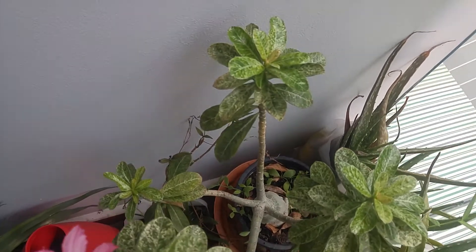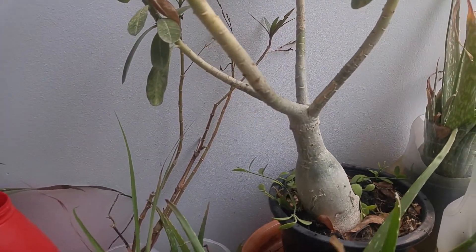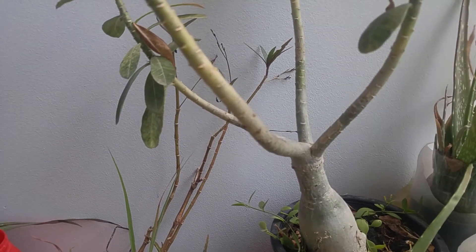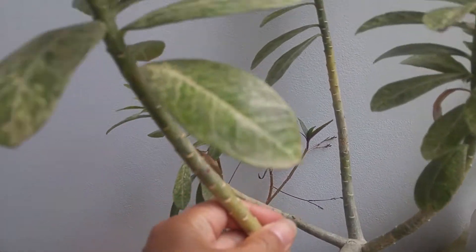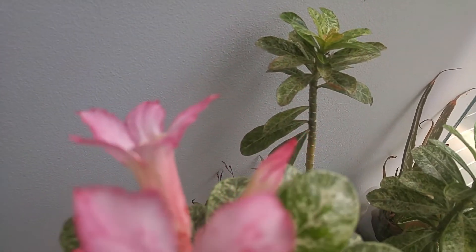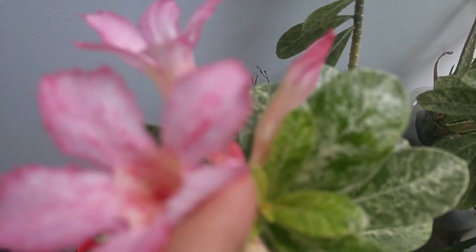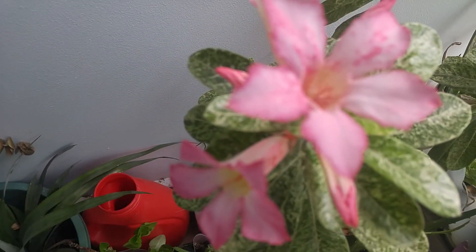There's four of them. Here's the bonsai tree. This one took one year. Check this out. Right there, there's a little bloom. Look at this. Beautiful.